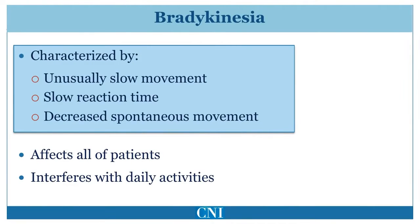Bradykinesia means slowness of movement. This is characterized by a slower reaction time as well as slow movement time. Speed of voluntary as well as automatic movements is reduced. Bradykinesia is present in all patients with Parkinson's disease and can drastically affect day-to-day activities. It can affect the limbs, causing reduction in speed of manual tasks such as eating. It can also affect the trunk, making gross movements such as arising from a chair or walking difficult.